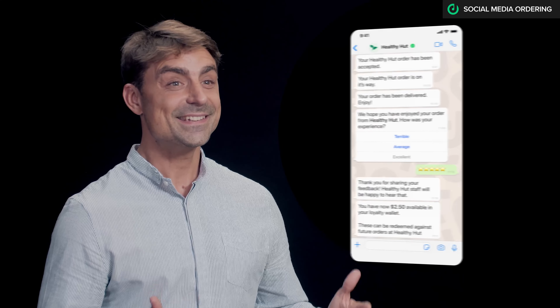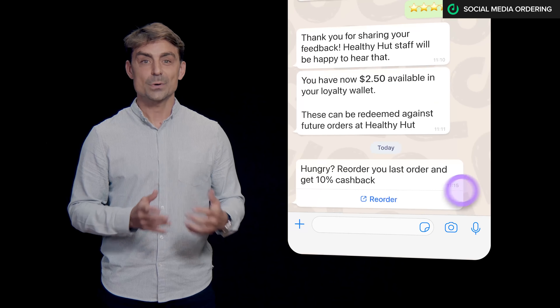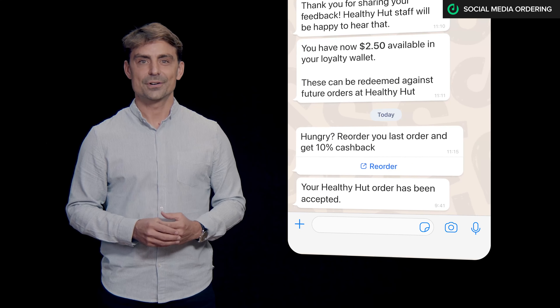And I can easily reorder directly from WhatsApp — just one click and this amazing burger is with me again. So join leading brands like Burger King, Baskin Robbins, and Papa Johns, and start turning your followers into customers.